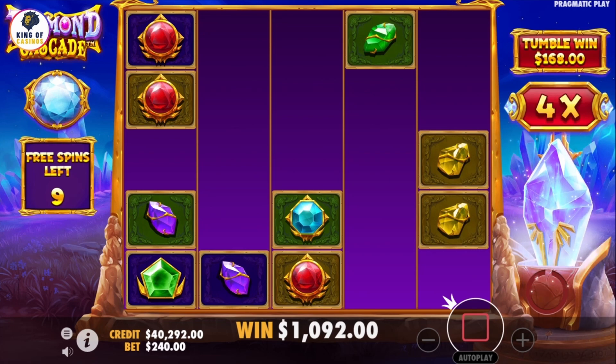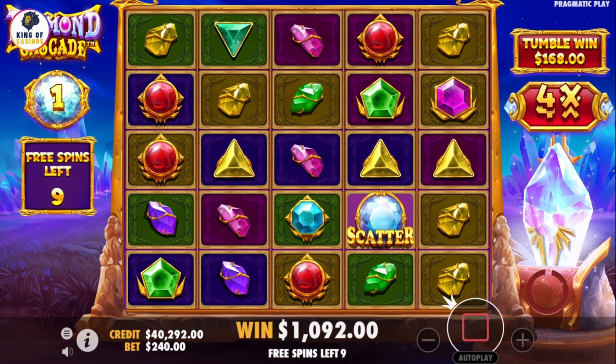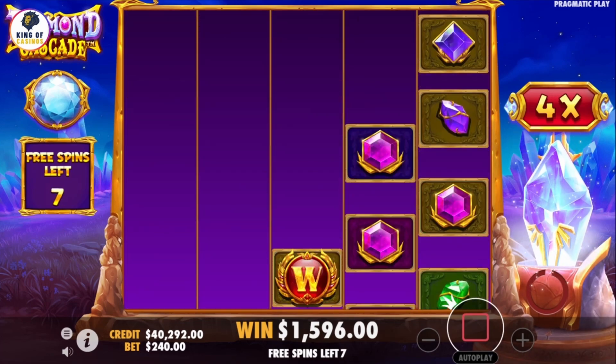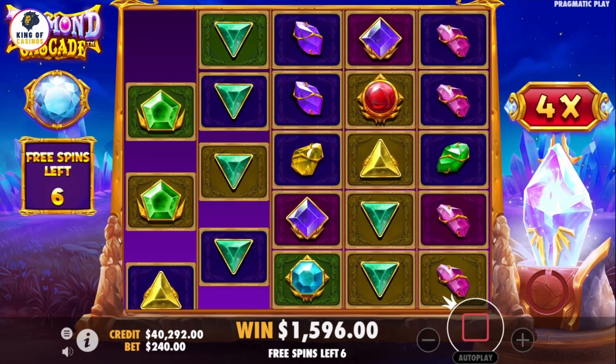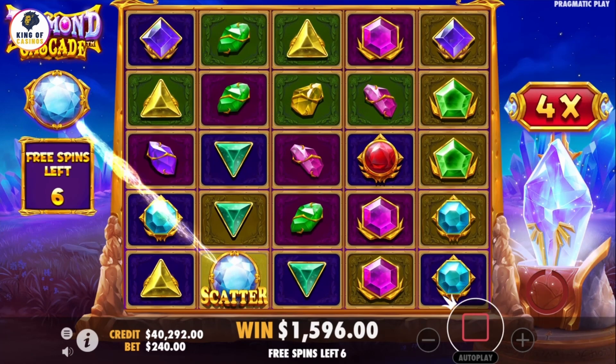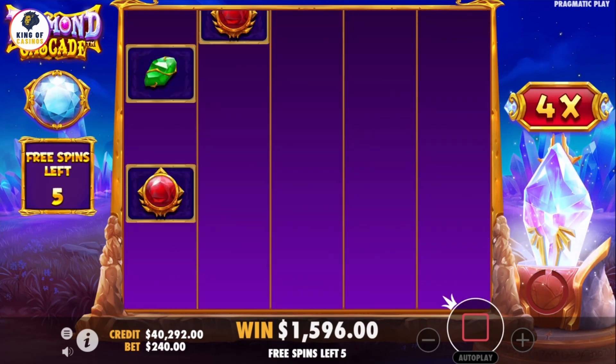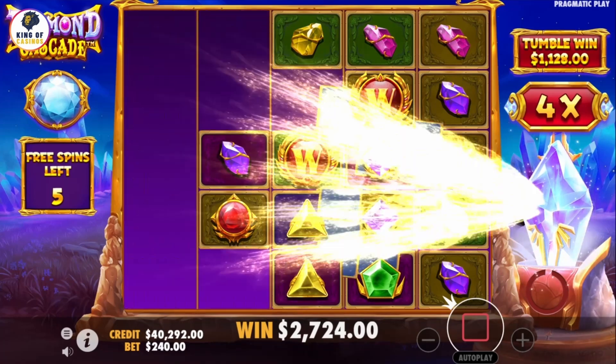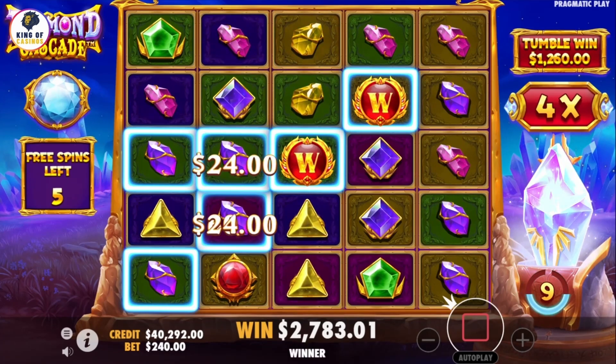The betting range per spin is set between $0.20 and $240. This means that theoretically it is possible to win $1,920,000 in a single spin. The slot is built on a game area consisting of five reels and five rows.